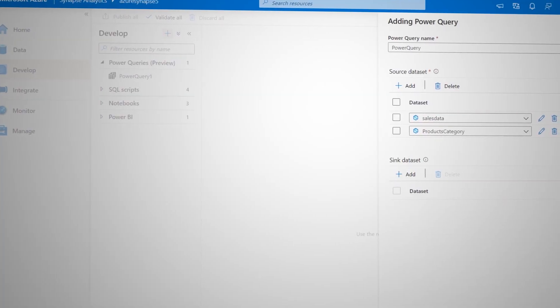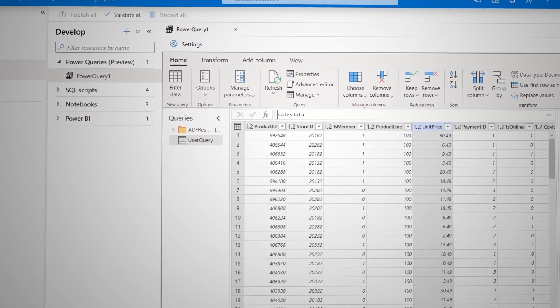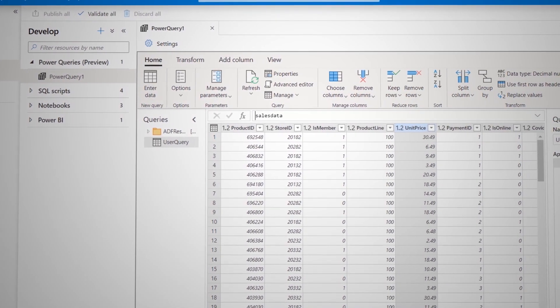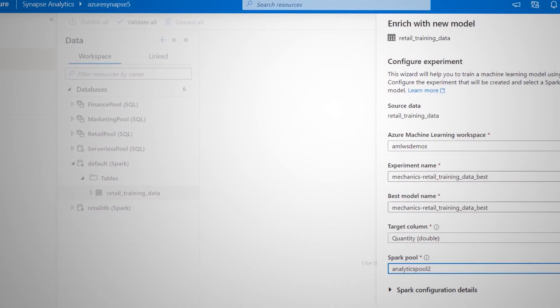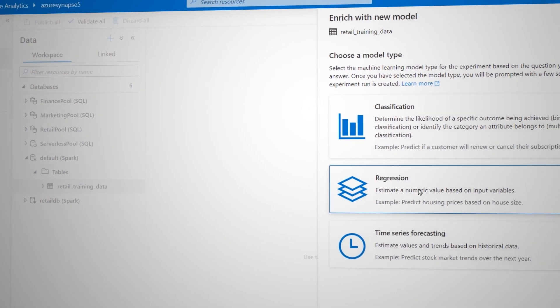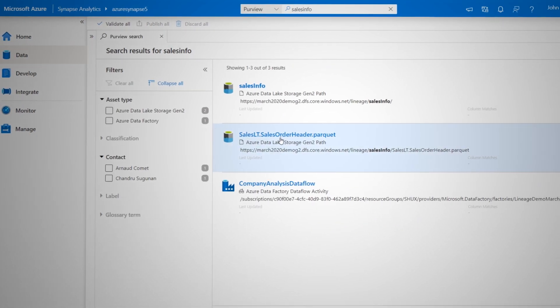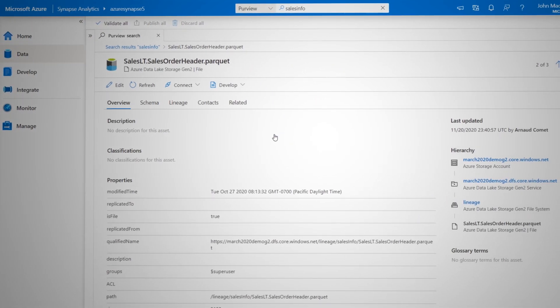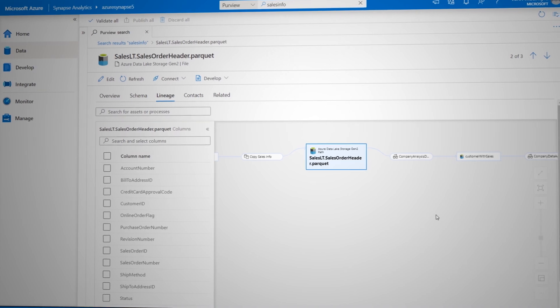The great thing about continuous innovation in the cloud is that we've also just released more capabilities in preview. We're making it easier for you to transform your data at scale code-free with Power Query built directly into the Azure Synapse Studio experience. You can also build machine learning models code-free with AutoML without ever leaving the Synapse environment. And we're really excited about the native integration with Azure Purview, our new service for discovering and mapping data across your complete data estate — with this integration, all that data is available for analytics within Azure Synapse.